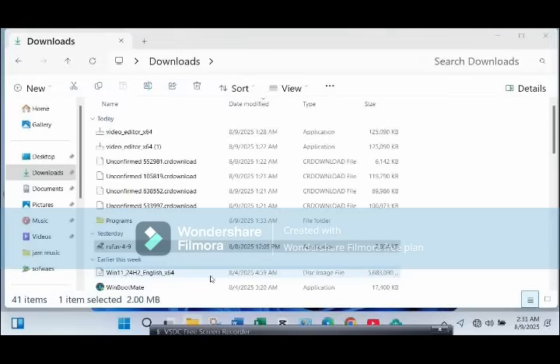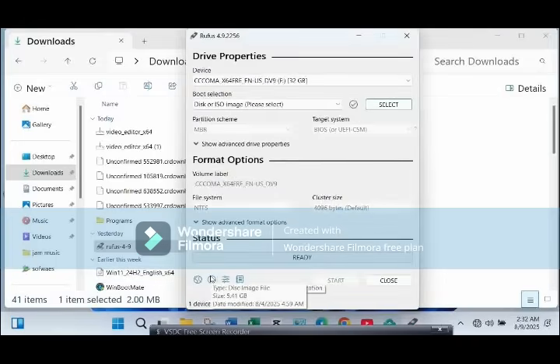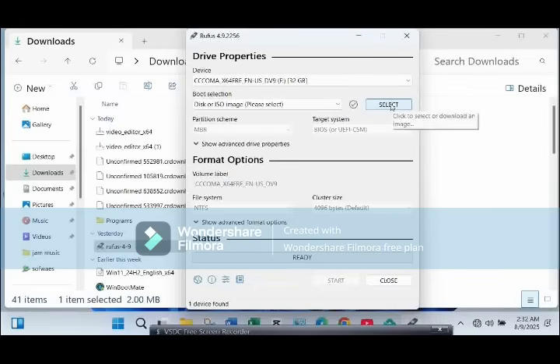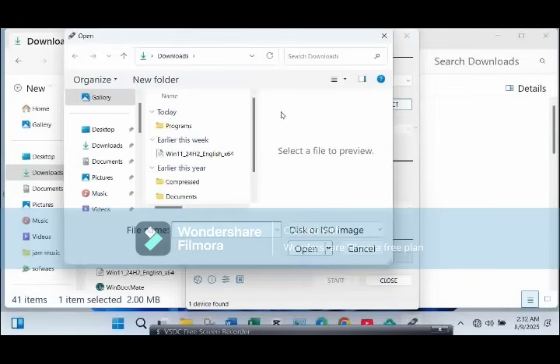Open Rufus. It should auto-detect your USB drive. Under boot selection, click Select and choose the Windows 11 ISO file you just downloaded. Rufus will now display a special customization window — this is where the magic happens. Check these boxes: remove requirement for TPM 2.0, remove requirement for Secure Boot, and if your system is really old, check the options to remove RAM and CPU requirements.